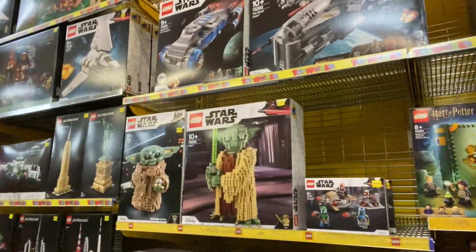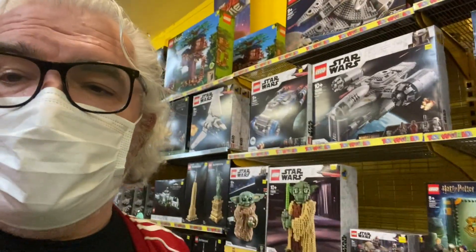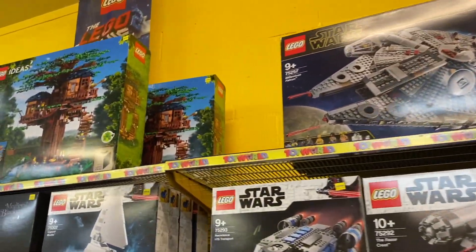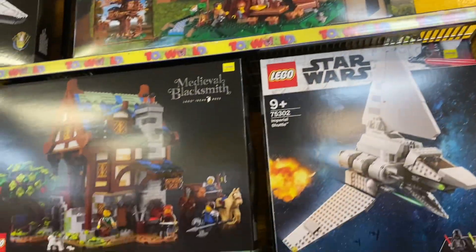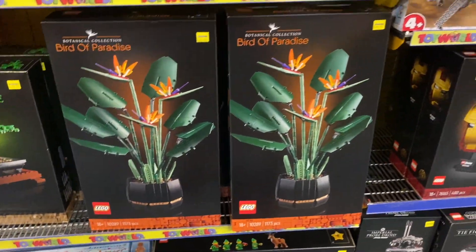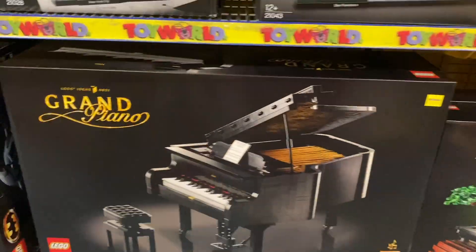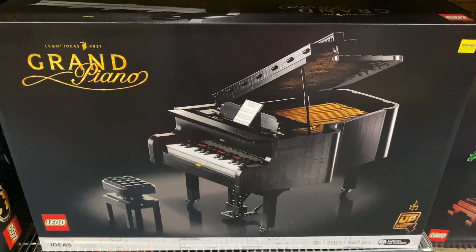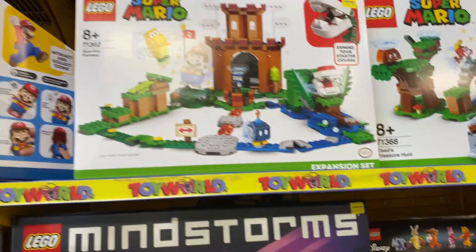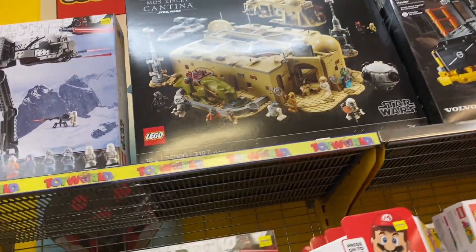They've got a lot of the brick heads which is pretty cool. Even things like the hard-to-get tree houses. There's the medieval blacksmith, which has only just come out, and the birds of paradise set. For those trying to complete Christmas sets, there's the gingerbread house and the grand piano. I want the Mos Eisley Cantina so badly — I've just got no idea where I would keep it.